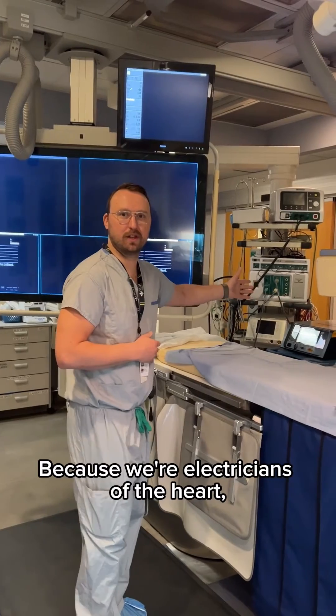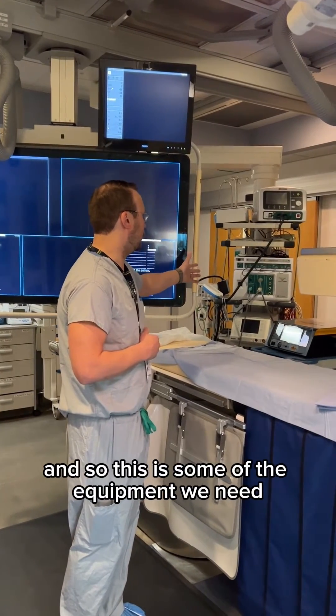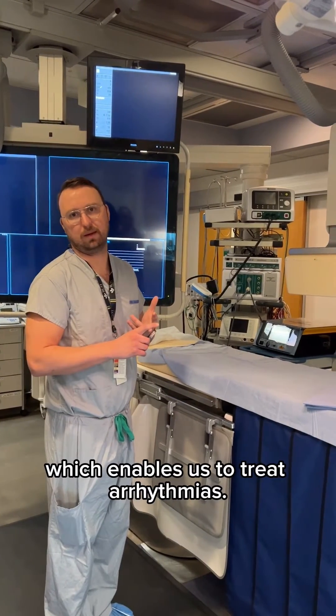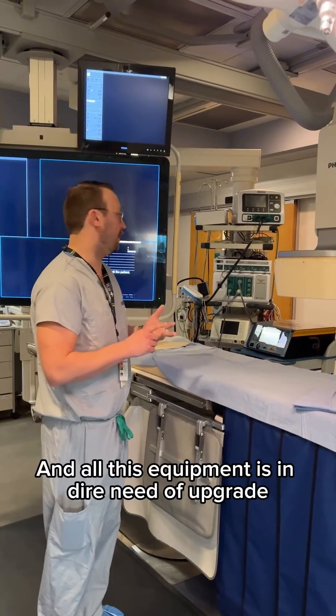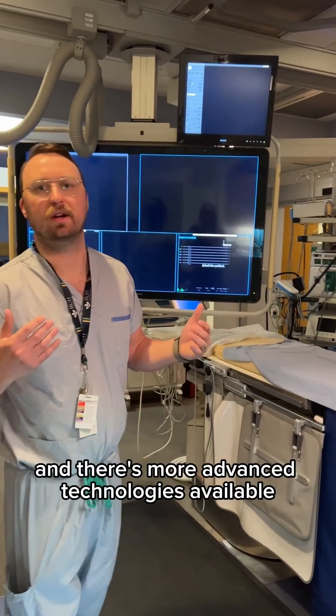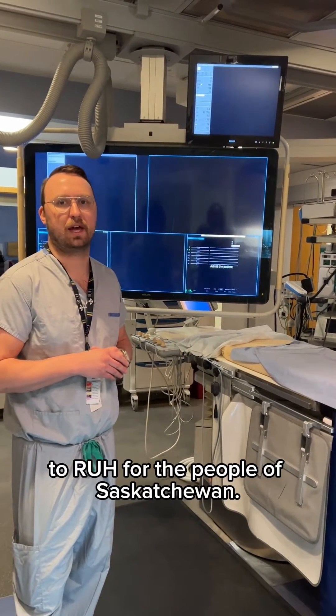Because we're electricians of the heart, we use a lot of electrical equipment. This is some of the equipment we need — that includes our mapping and our catheter ablation, which enables us to treat arrhythmias. All of this equipment is in dire need of upgrade, and there are more advanced technologies available that we're trying to get here at RUH for the people of Saskatchewan.